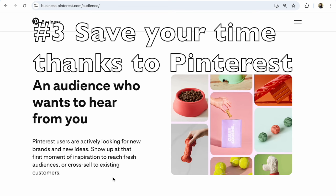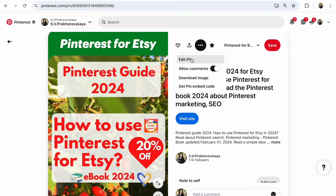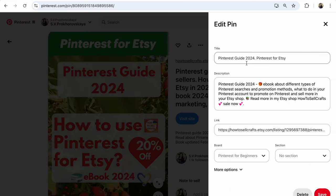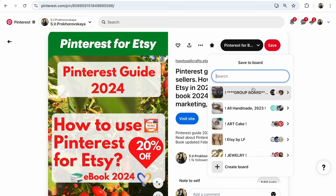Advantage number three: save your time on Pinterest. So many people come to Pinterest to buy something. For example, you have an Etsy listing. You prepare 10 photos and 1 video for that listing. It's so easy to create 11 pins, to add a title, short description, and link — and it's all fast. After that, it's easy to share your pin on group boards and make your pin much more visible, show your pin to so many more people. And due to this, sell more due to Pinterest.